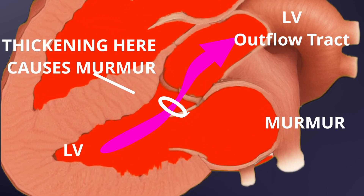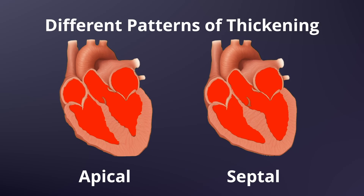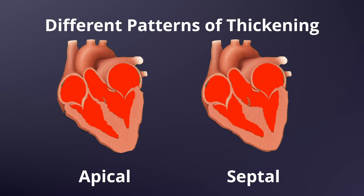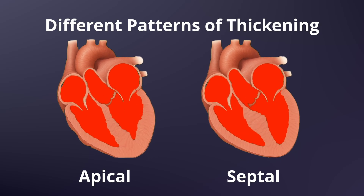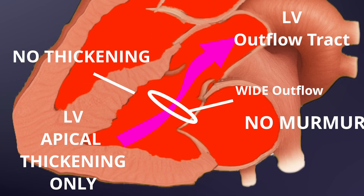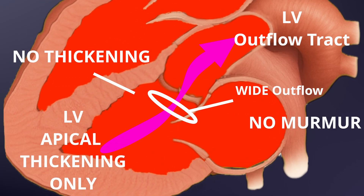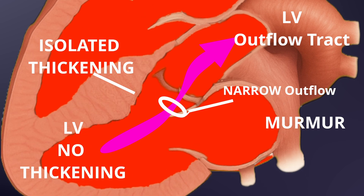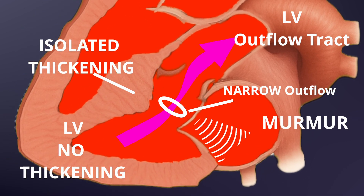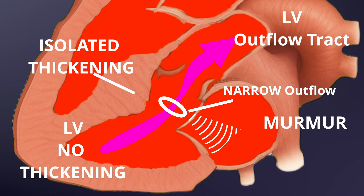Cats with HCM can have muscle thickening all over the heart in all sorts of different areas — it's very variable. Severe thickening at the apex of the heart, which is the very tip, might be completely silent. While very isolated thickening just at this outflow tract might make a lot of noise, but could be completely insignificant clinically.